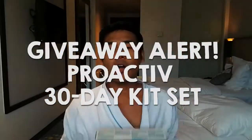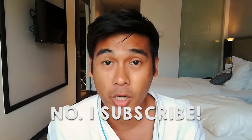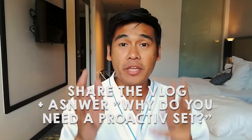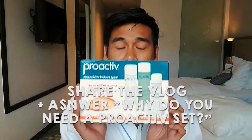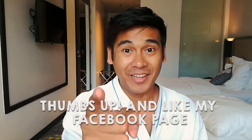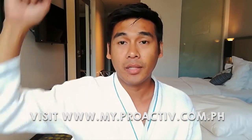And now for the giveaway — very simple. Number one: subscribe to my blog site. Number two: share this blog on your Facebook account and tell me why you need to have this Proactive 3-step system, or comment in the box below. Number three: don't forget to like my Facebook page — the link is found below. If you want to know more about the product, visit the website at www.my.proactive.com.ph.